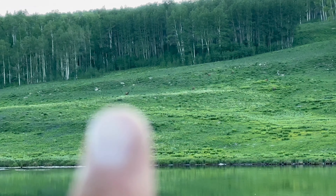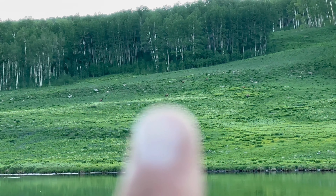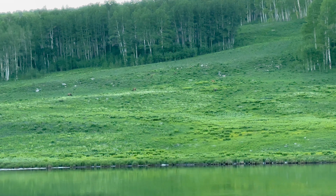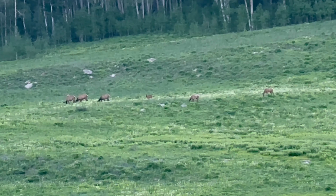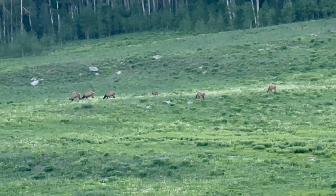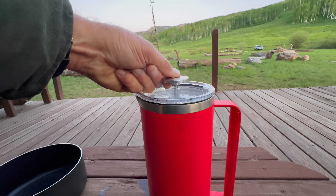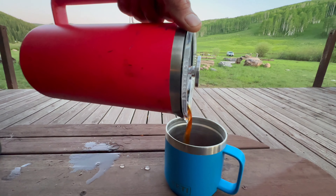There's a big herd of elk on the other side of the lake right now coming down. I've seen everything. The ranch is also home to one of my favorite places to catch a sunrise.